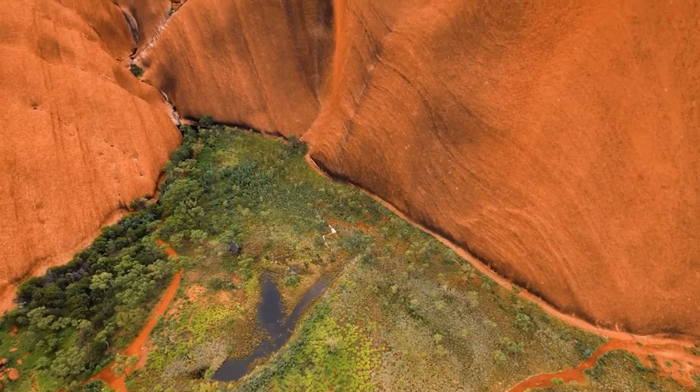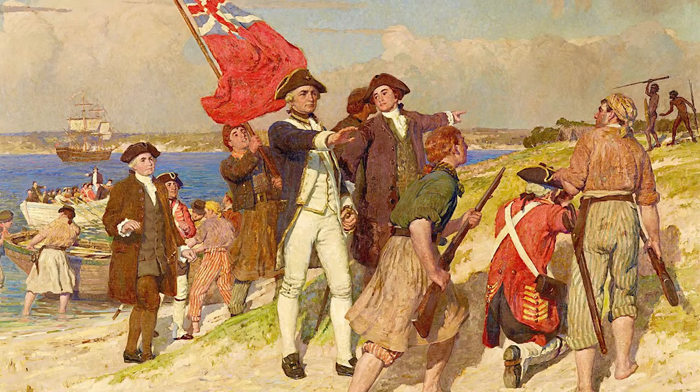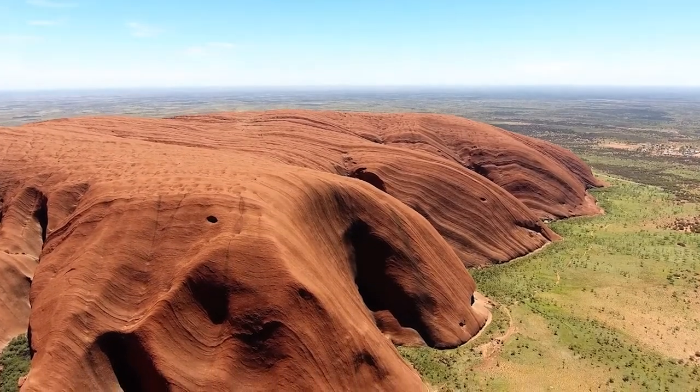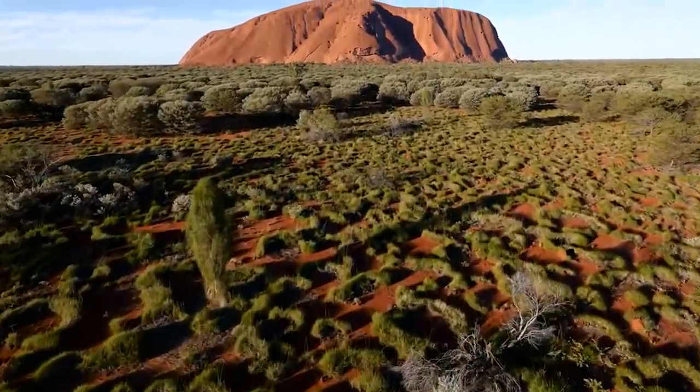One of the most astonishing Aussie land formations is Uluru, dubbed Ayers Rock by the colonial Europeans who came to Australia, claiming discovery of the massive inselberg when they first stumbled upon it in 1873. Of course, Uluru has been standing for much longer before the British encountered it. But just how old is Uluru, and how did it come to be?